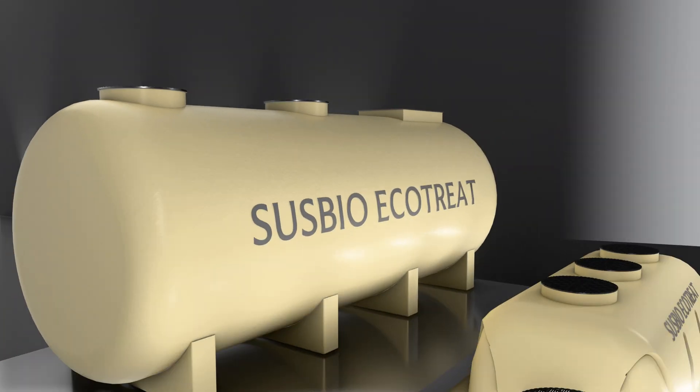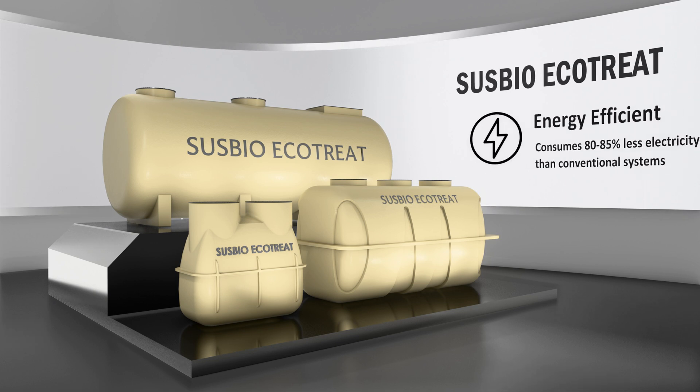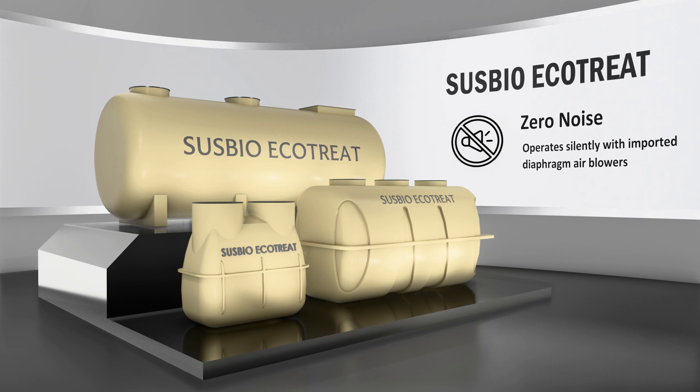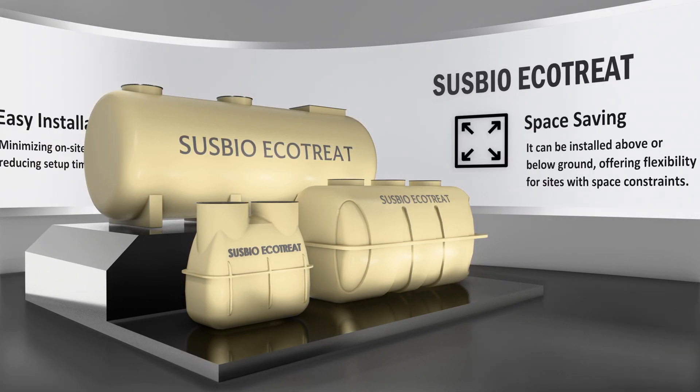Susbio Ecotreat is packed with powerful features that make it truly unique: energy efficient, zero noise, easy installation, and space saving.